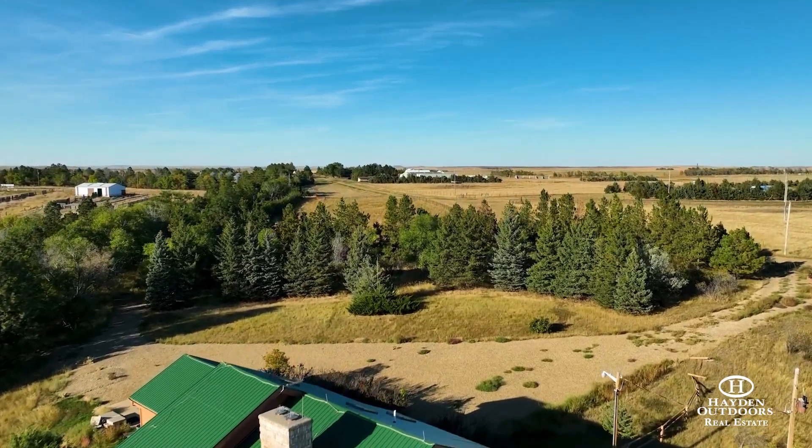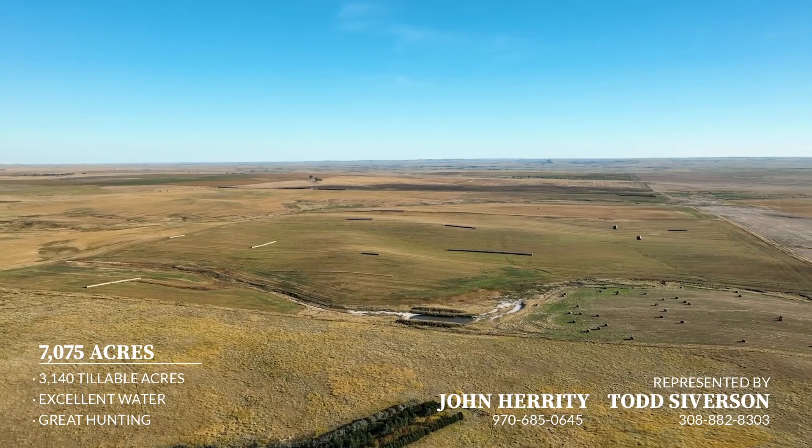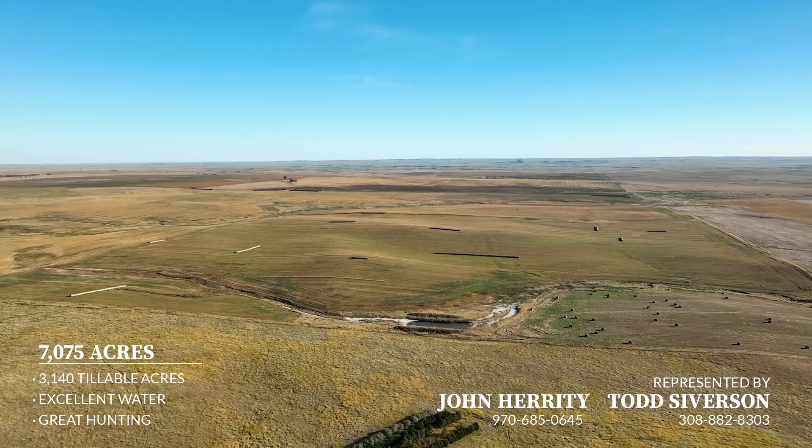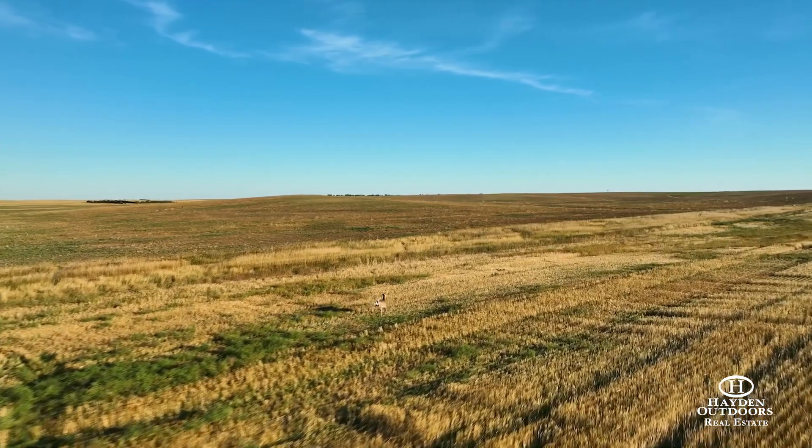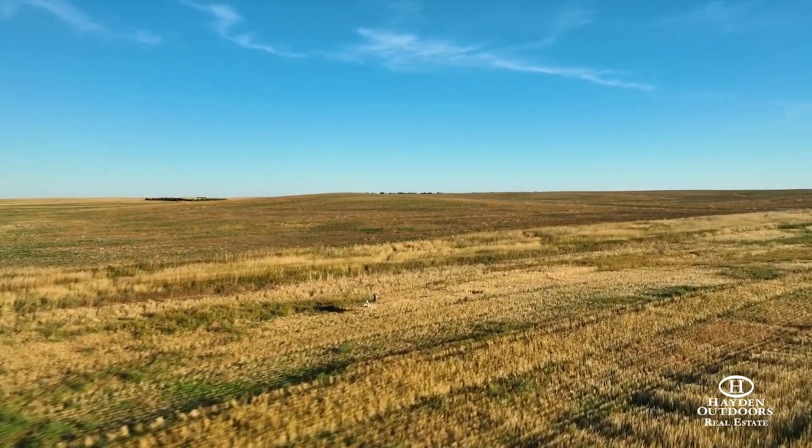The pheasant hunting on this property is phenomenal, and with the addition of food plots around the shelter belts, it could be made even better. Whitetail and mule deer hunting in Perkins County is fantastic, while the same can be said for antelope.